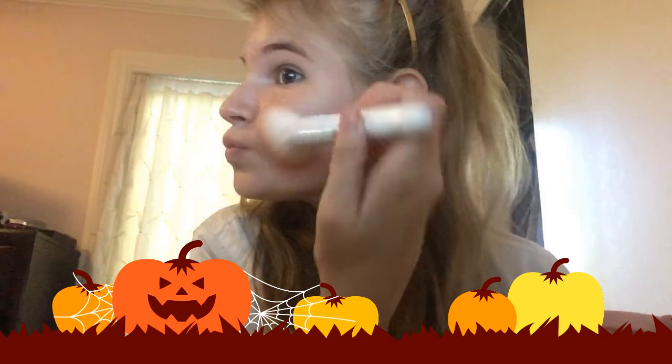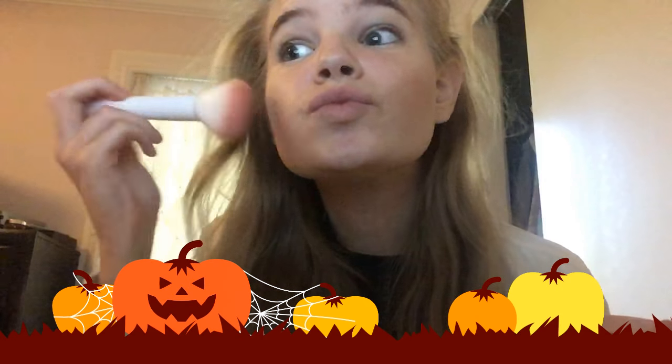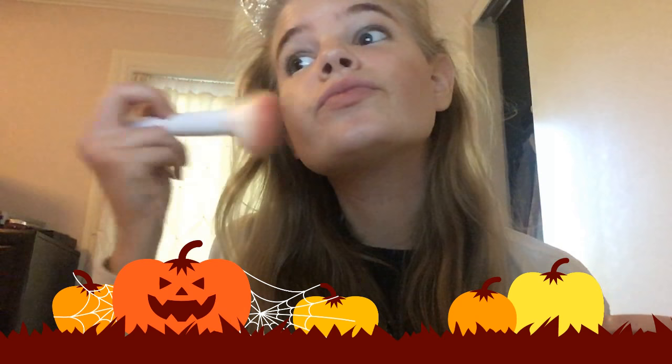Okay, so first I'm putting on bronzer, and then a little bit of cover-up.